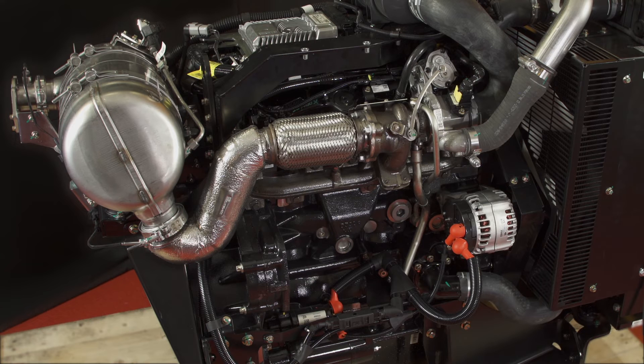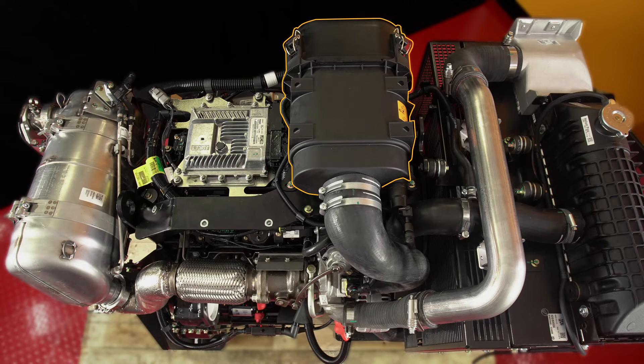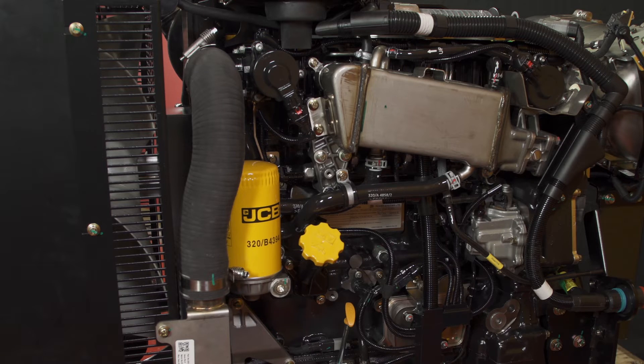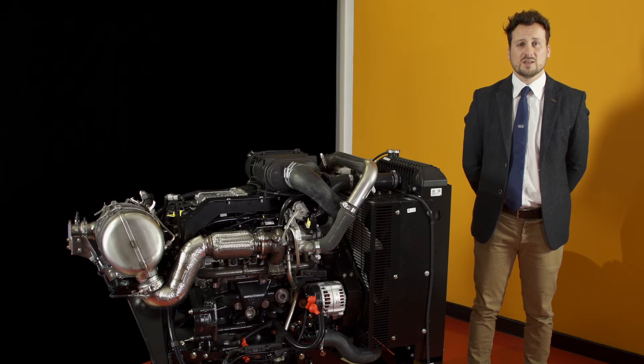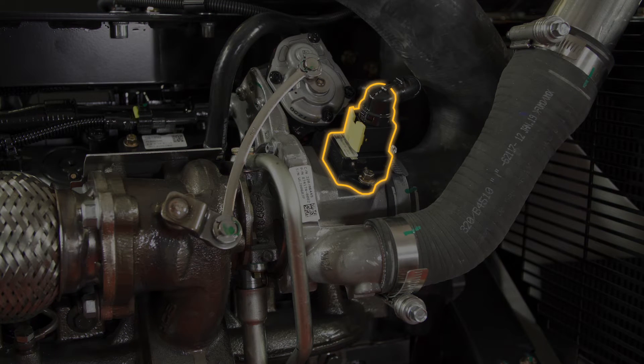So let's take a look at this engine in more detail, starting with the induction system. The air filter is included within the IPU package and depending on which after treatment solution you choose, it can either be mounted on top or along the cold side of the engine. A key feature is the new MAF sensor with a patented location mounted directly onto the turbocharger, allowing our OEMs to utilize a bespoke induction system suitable for their application.